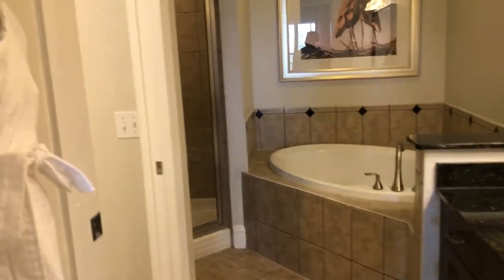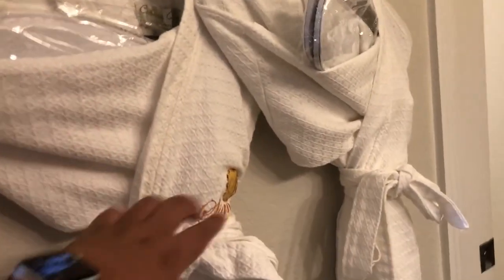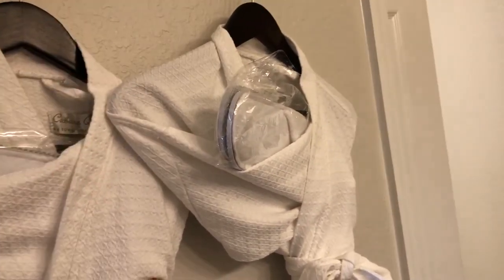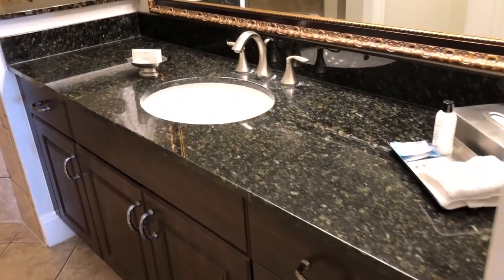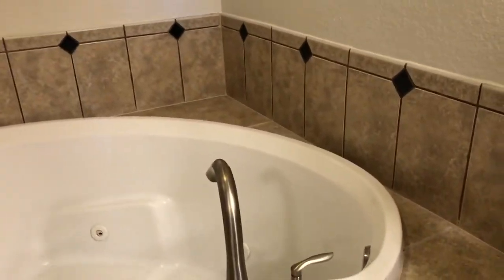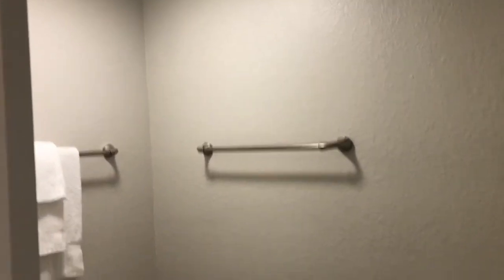The master bathroom comes with really cool robes that come with the signature — they stay with the room. The slippers you can take home because they're always a new pair for you. It has one large sink and a hair dryer. There's a huge garden tub with updated fixtures, though the jets look a little old. It still looks like a really cool soaker. It also has a walk-in shower with a lot of storage space for towels and a water closet for the toilet area.